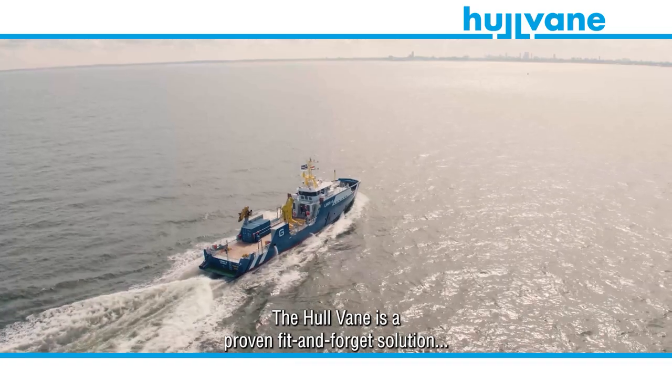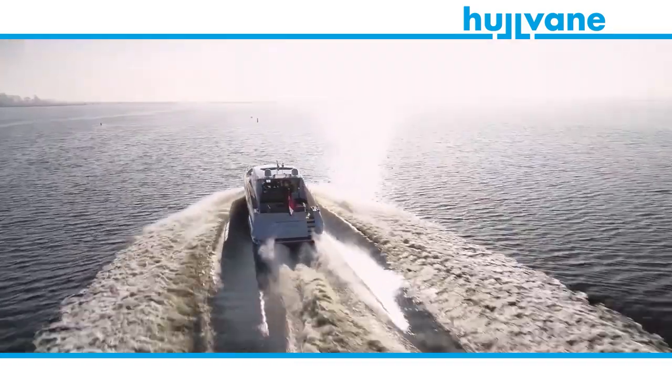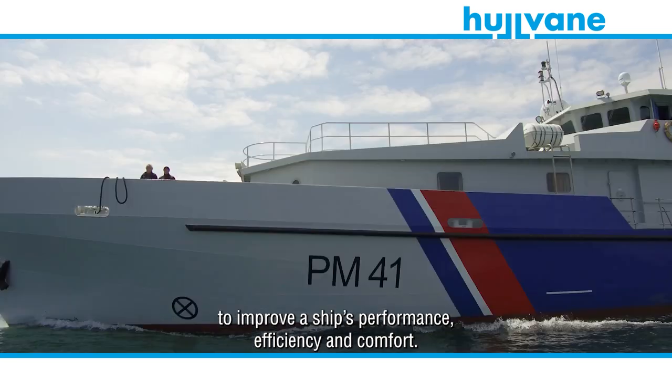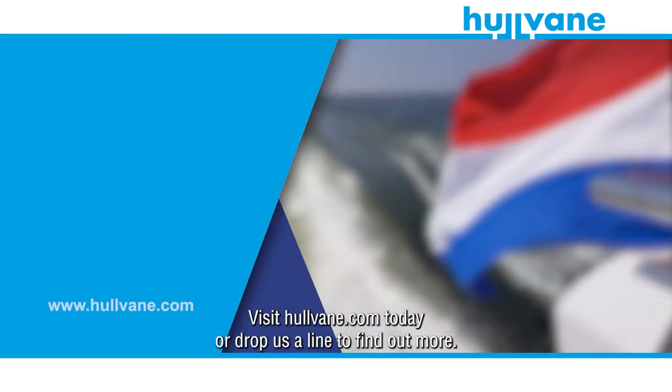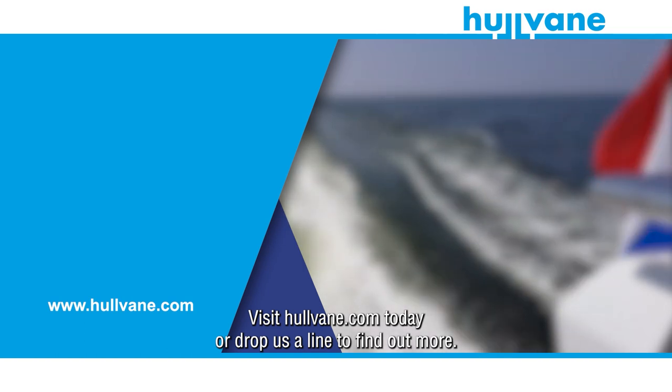The hull vein is a proven fit-and-forget solution to improve a ship's performance, efficiency and comfort. Visit hullvein.com today or drop us a line to find out more.